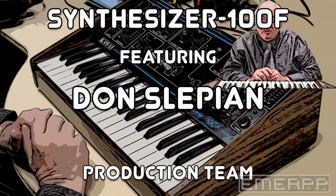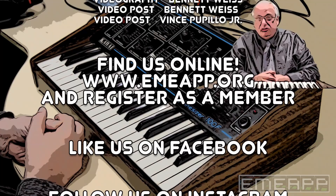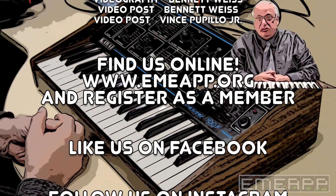Well, so much for that. Sometimes these things come and sometimes they go — what can I say? Old instruments, but interesting. The history of synthesizers. The Kawai Synthesizer 100F.